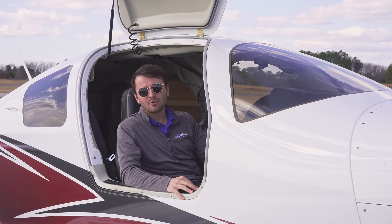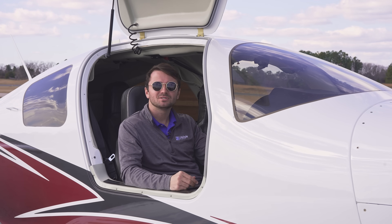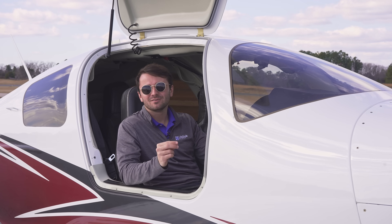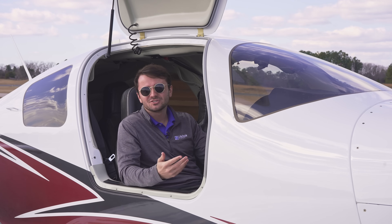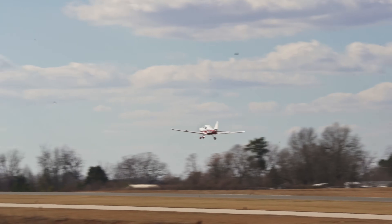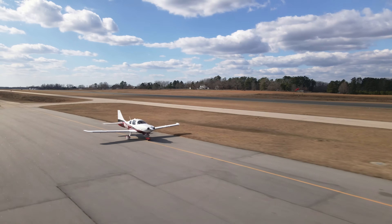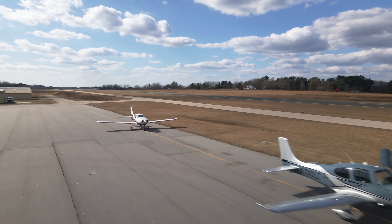The TTX is powered by a Continental TSIO-550C, while the Cirrus SR22T is powered by the TSIO-550K — for all practical purposes, these engines are pretty similar. In general, the TTX goes about 5 to 15 knots faster than the SR22T, depending on factors like aircraft configuration, whether it has AC or TKS, altitude, and weather. Cessna states in a direct quote that the TTX has better runway performance, a better climb rate, and will fly an 800 nautical mile trip 26 knots faster than the Cirrus, saving 19 minutes.